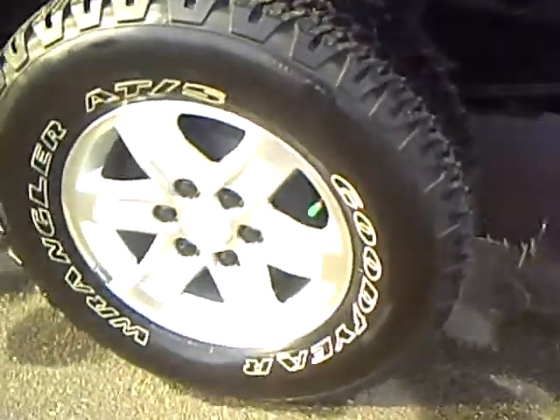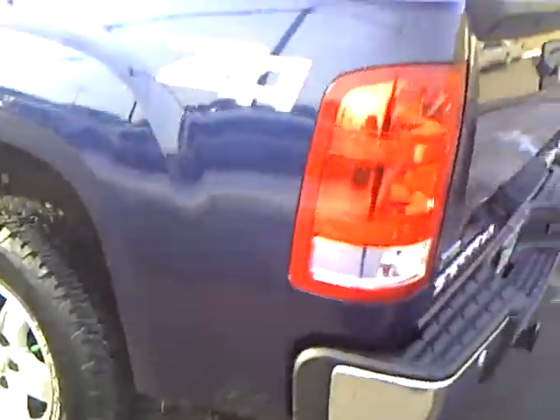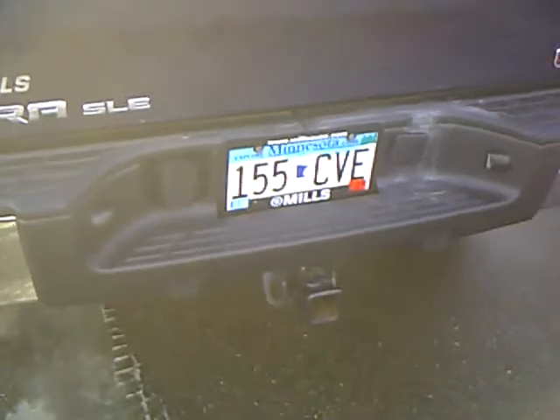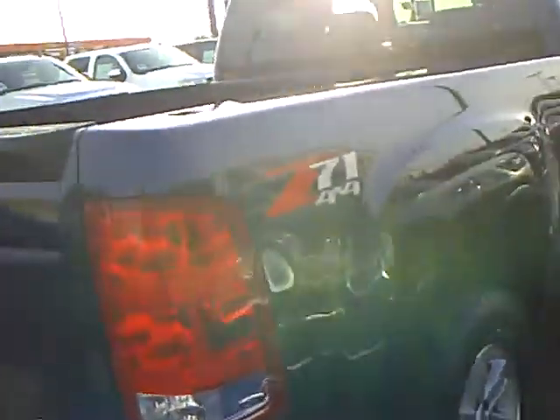Nice cast aluminum wheels. Tires are either brand new or like new. And it has the Z71 package. It's got the tow package on the back, and backup sensors that let you know how close you're getting. So, very, very nice truck.